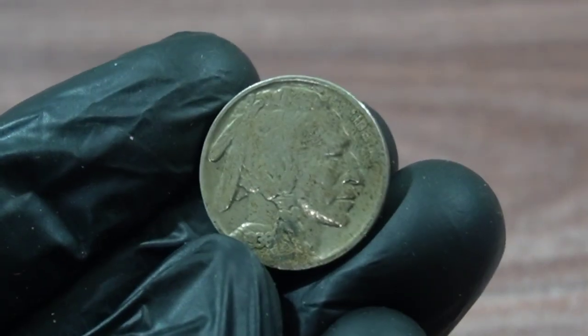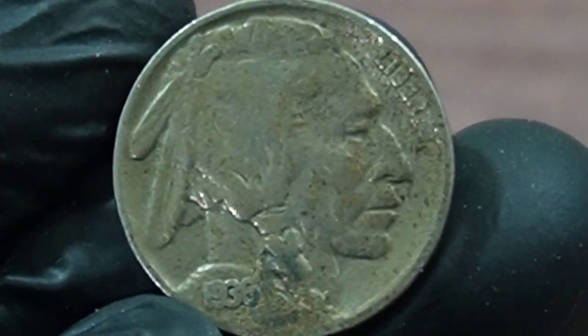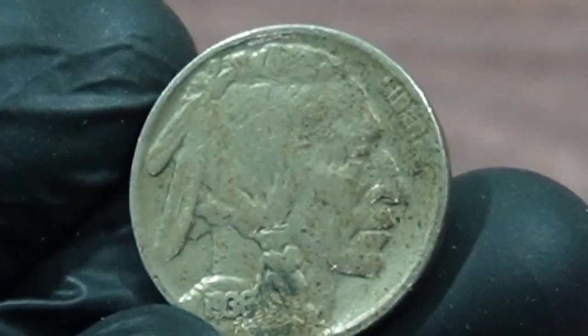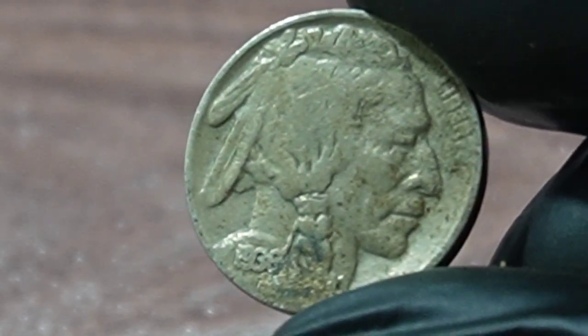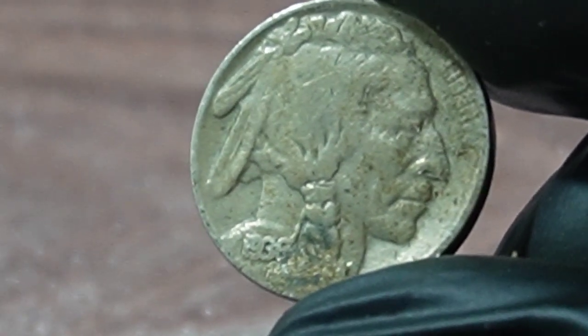Today, we're going to talk about the Buffalo Nickel 1938 coin and its value at a recent Heritage auction. The Buffalo Nickel, also known as the Indian Head Nickel, was minted from 1913 to 1938.